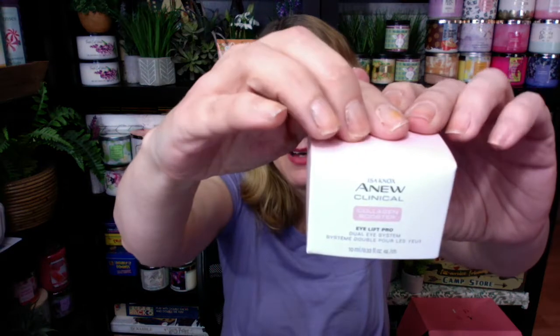As far as the eye cream, I go back and forth between the Mission Luxe and the Anew Clinical Collagen Booster iLift Pro Dual Eye System. It's kind of neat because you get two products in here — one is a cream and one is a gel. I like the idea of the collagen because I feel like that moisturizes a lot. It says it visibly provides a dramatic lift, makes eyes look and feel dramatically firmer, and erases the visible signs of aging on eyes. The benefits are eyes can feel tighter and it reduces under-eye shadows.